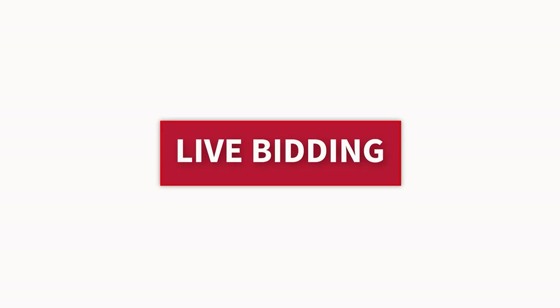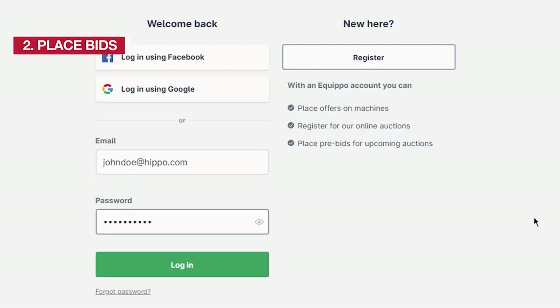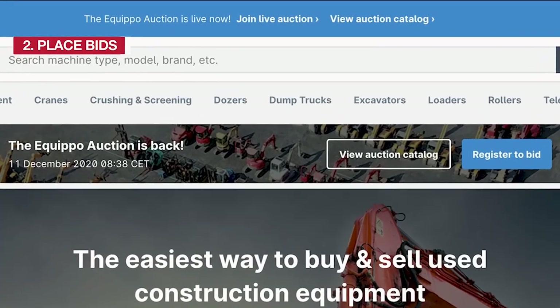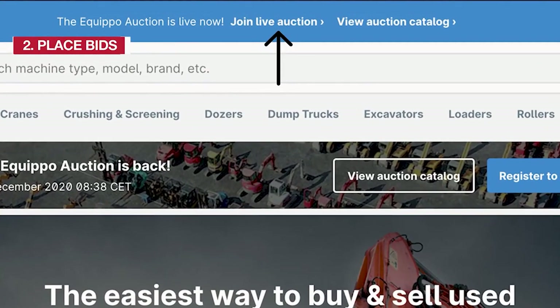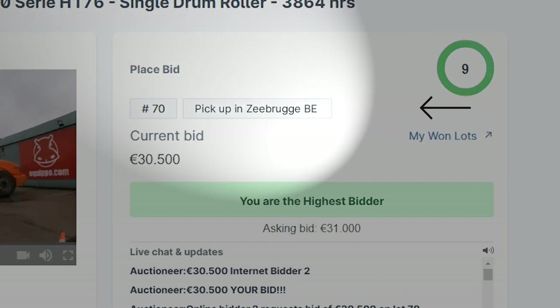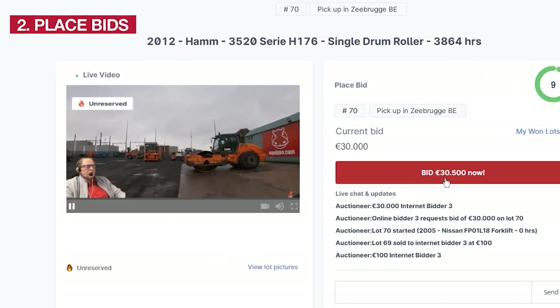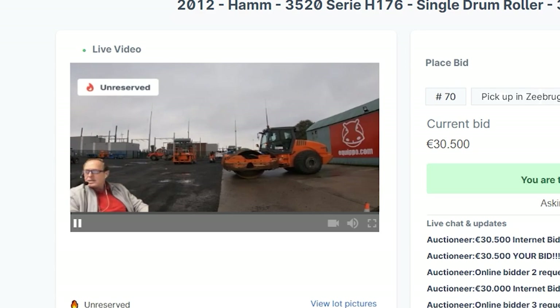To bid live on the day of the event, log in to your Equipo account and access the auction. You will find the link on our homepage or in your email inbox a few hours before we start. Once on the live auction screen, you will see the lot being sold together with its lot number and the location. Our live auctioneer will run through the lots alongside a demo video of the lot being sold.